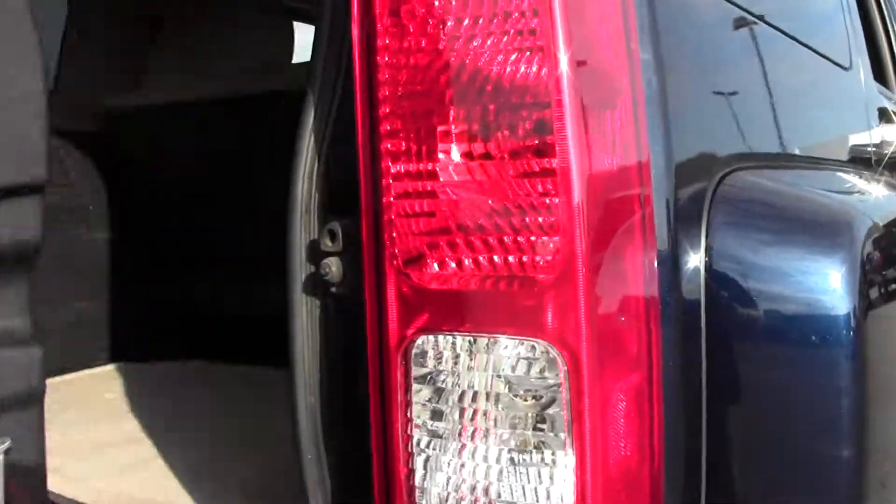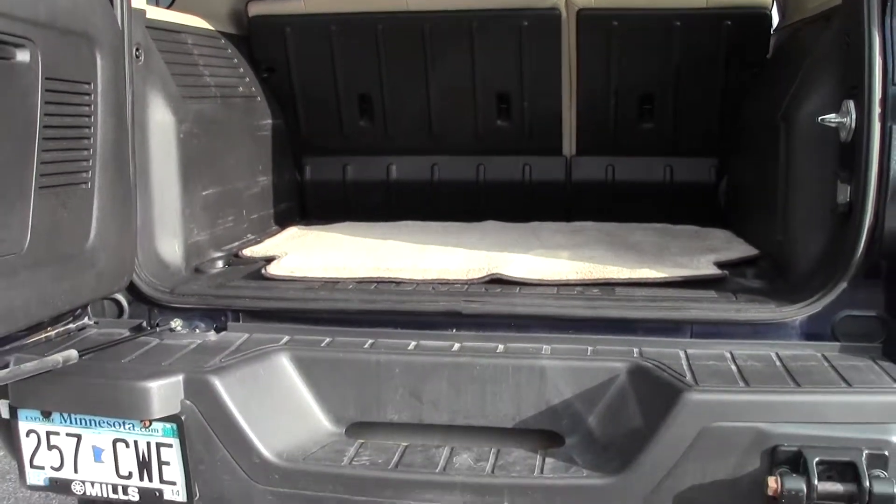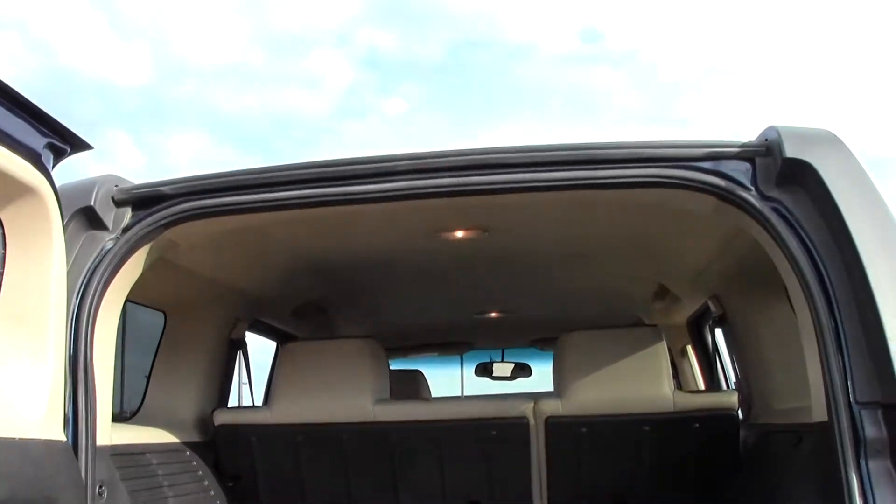The perfect vehicle to explore the outback trails of Minnesota. Great for recreational activities, plenty of room for your gear in this storage space.